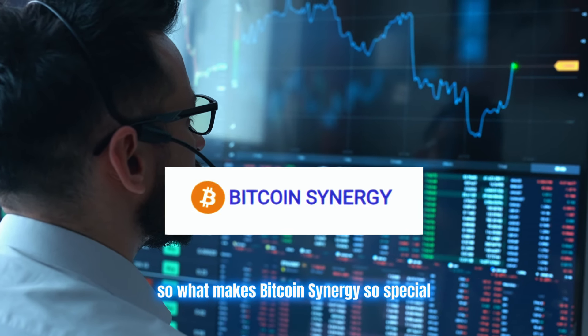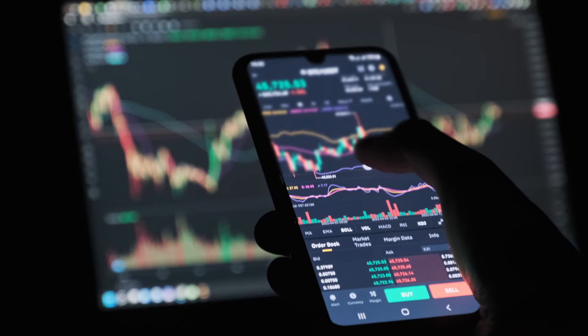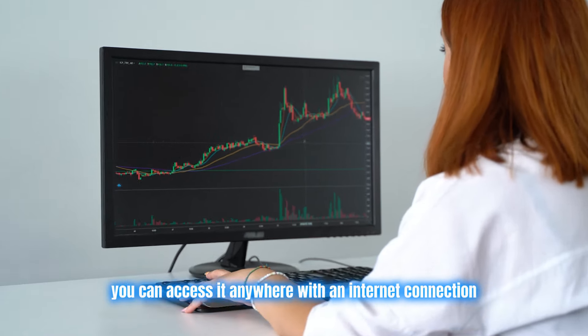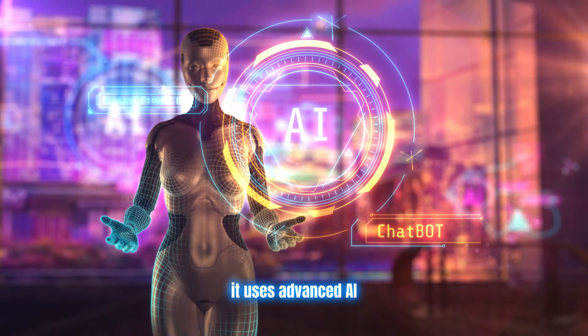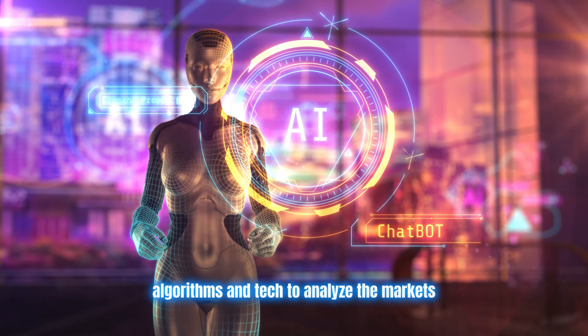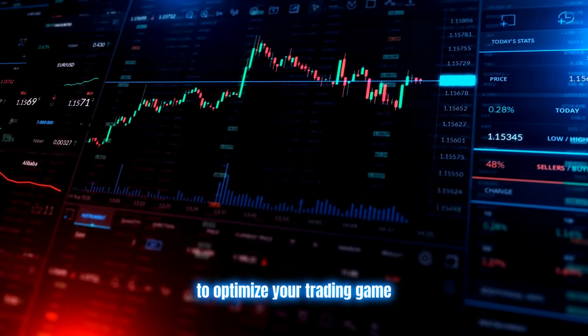So what makes Bitcoin Synergy so special? Well, for starters, it's wicked user friendly. We're talking sleek interface, works on any device — web based, so you can access it anywhere with an internet connection. But it's not just a pretty face; this bot has some serious brains too. It uses advanced AI algorithms and tech to analyze the markets, spot trends, and give you in-depth analysis to optimize your trading game.